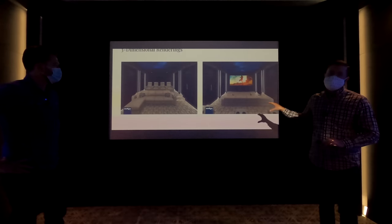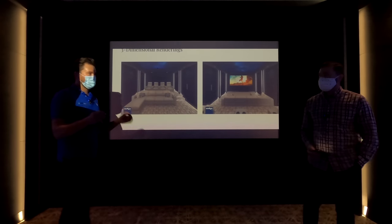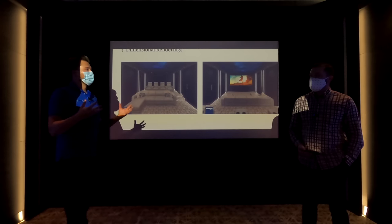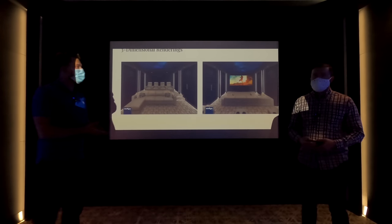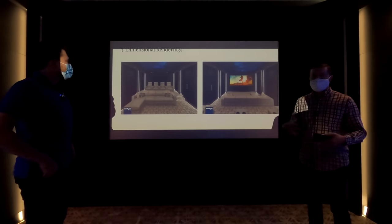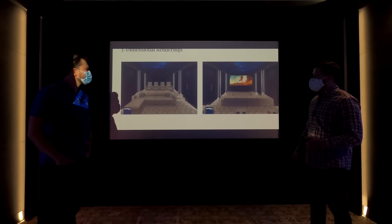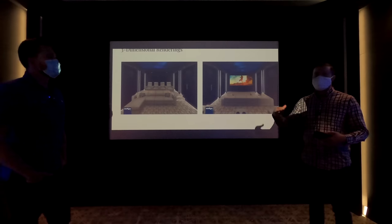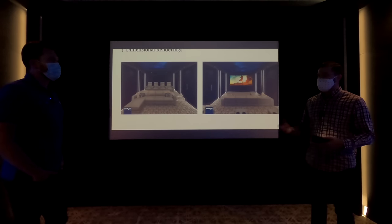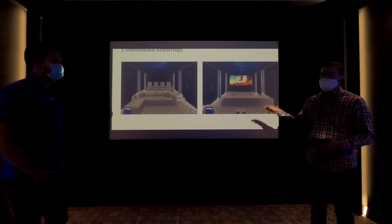Then we create 3D renderings of the room so you can actually see what your room is going to look like — this is where it comes to life. You're taking physical samples and then giving them imagery to really start to see the vision. I can't tell you how many times someone has loved their carpet on a small five-inch sample, but then they see it in the rendering and realize it's way too busy, or doesn't have enough pop, or a leather color just doesn't look right. The renderings are a great way to make sure it's exactly what you want.